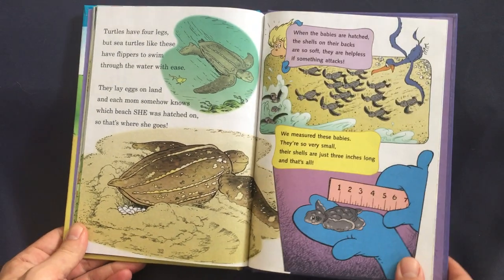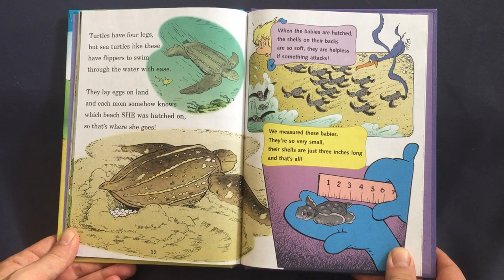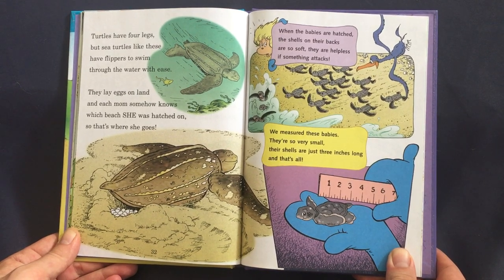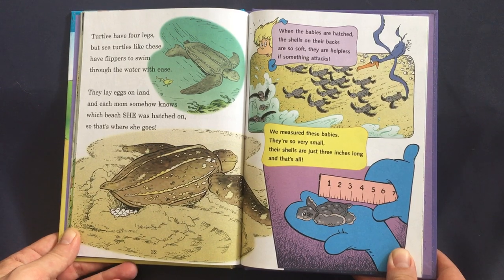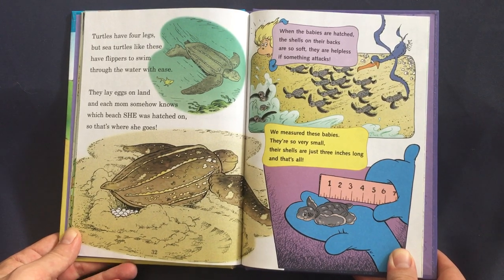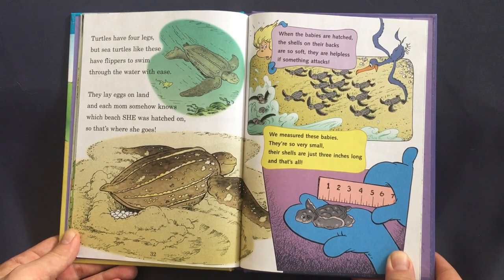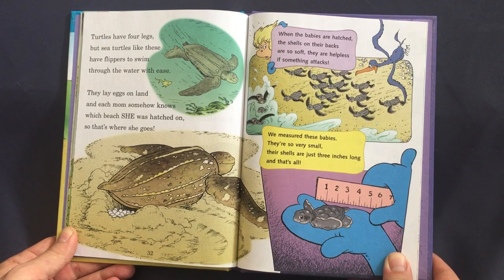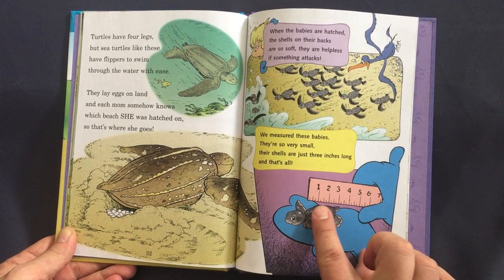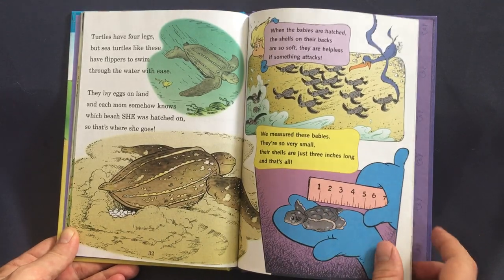Turtles have four legs, but sea turtles like these have flippers to swim through the water with ease. They lay eggs on land, and each mom somehow knows which beach she was hatched on, so that's where she goes. When the babies are hatched, the shells on their backs are so soft — they're helpless if something attacks. We measured these babies — they're so very small. Their shells are just three inches long, and that's all.